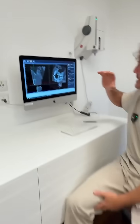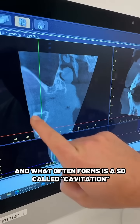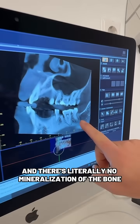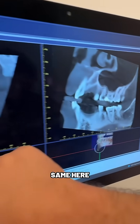What happens after wisdom tooth removal? The problem is we're not prepared, and what often forms is a so-called cavitation. Here you can see a cone beam, a three-dimensional x-ray, and there's literally no mineralization of the bone. It's a really dark area — hypomineralized, same here.